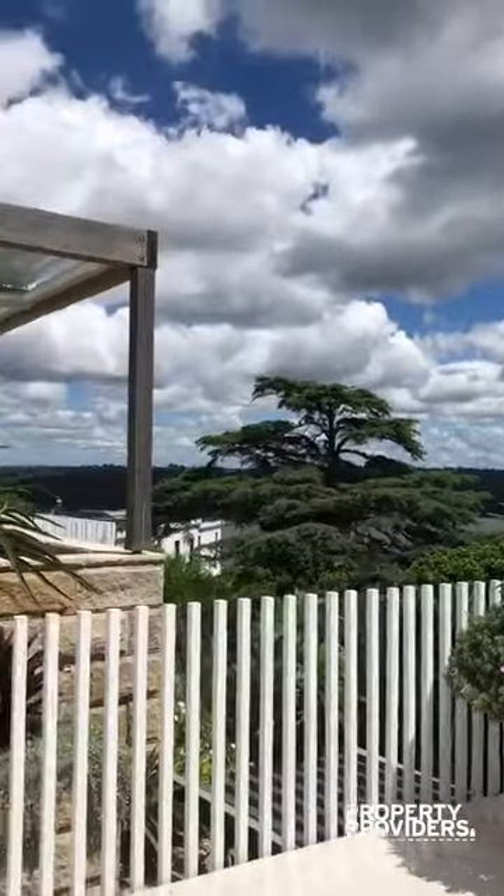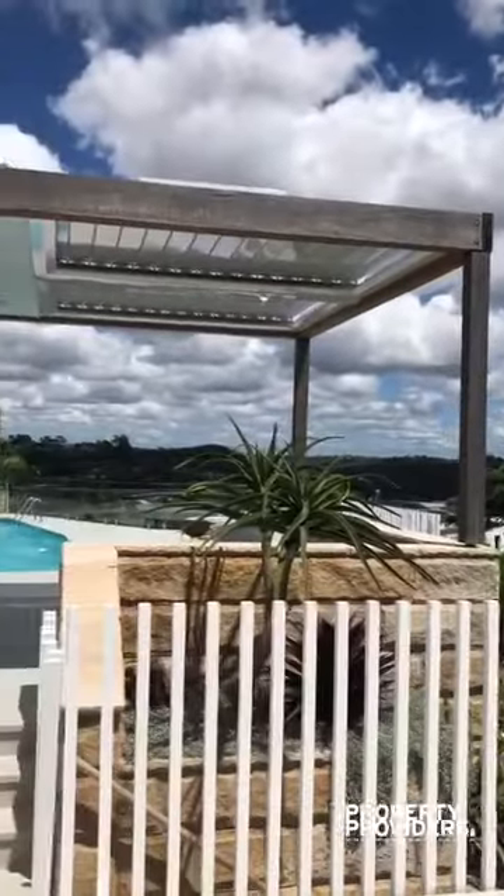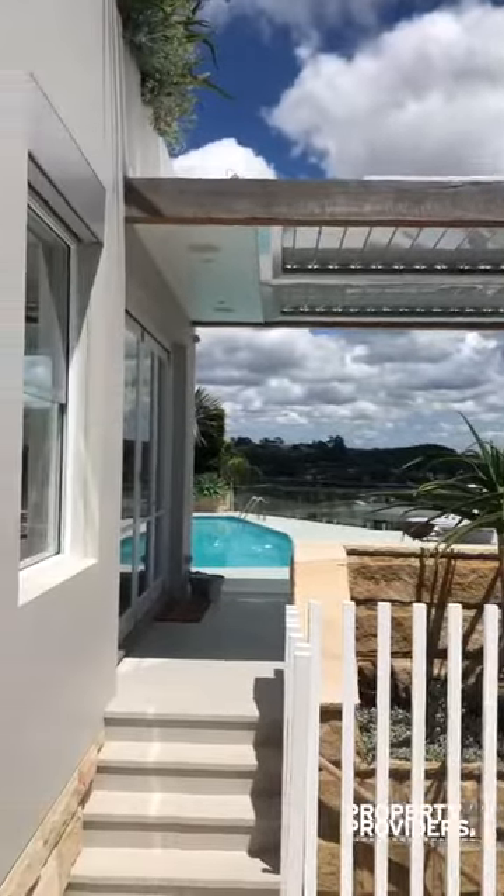Welcome to Sunset Villa in Six Halls. Here we have the entrance, which has the outdoor area and pool area.